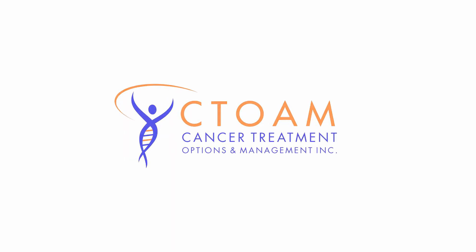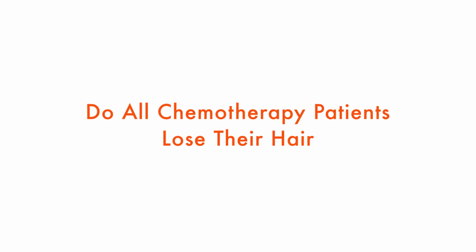You're watching Setome TV. Knowledge is power. So Candice wants to know, does everyone lose their hair on chemotherapy?